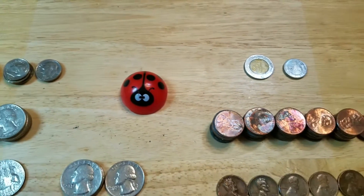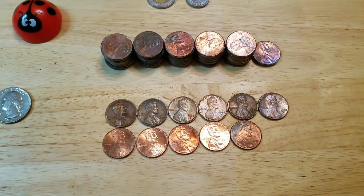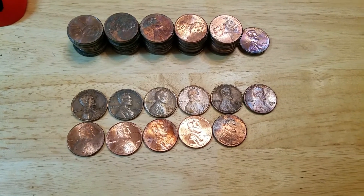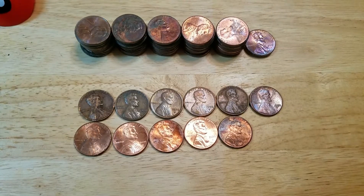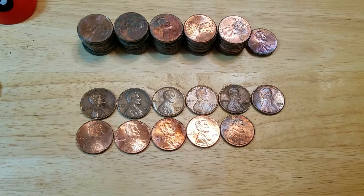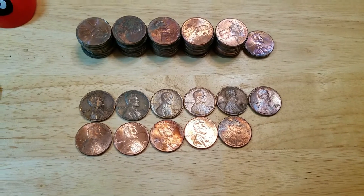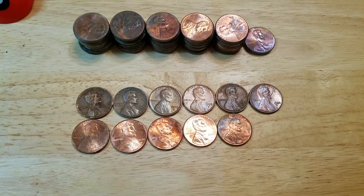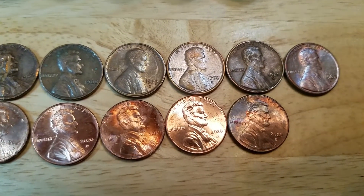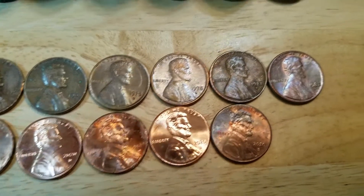Let's start off by looking at the pennies. As far as the pennies are concerned, I did find six copper pennies. I found a 1965, a 1968 D, a 1975 D, a 1978 D, a 1981 D, and a 1982.